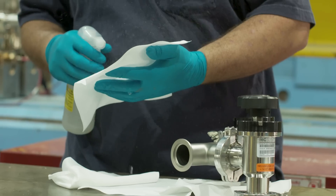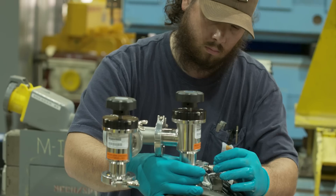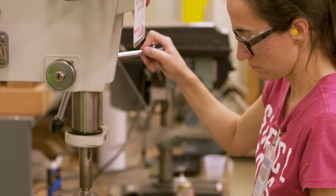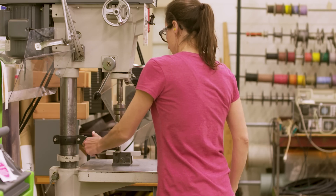Technicians at Fermilab support the experiments by maintaining any of the equipment that they have. In the RF department, one of the things I really like about working there is that we get to do a lot of different things. There's a lot of diversity, and I would say that's probably true for many techs.